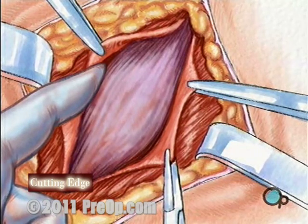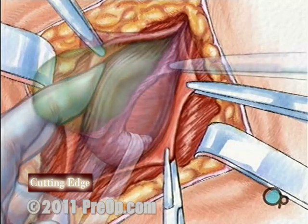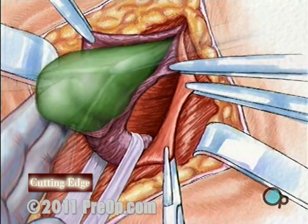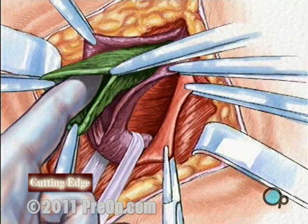The next incision dissects through the inguinal canal itself and reveals the hernia sac, which is simply the peritoneum that lines the inside of the abdomen. The surgeon gently pushes the contents of the sac back into the abdomen.